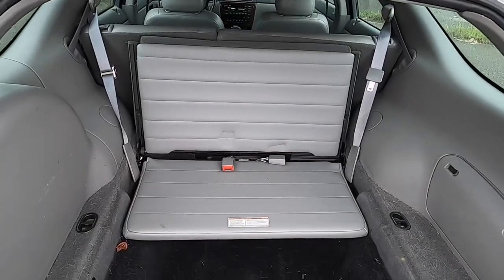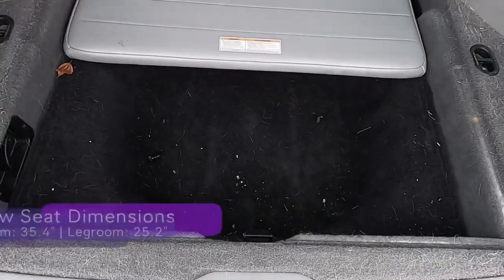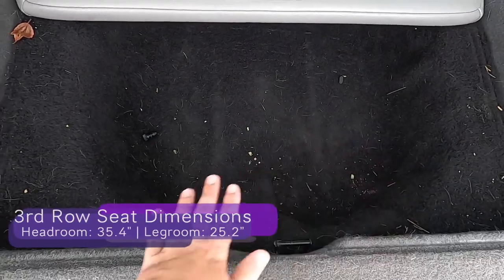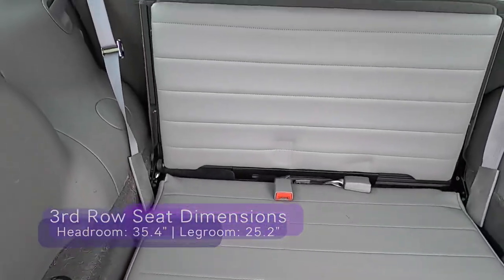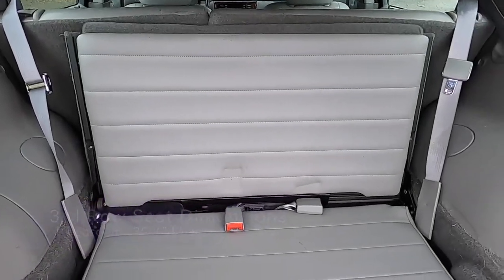Of course, what's a station wagon or estate without a rear-facing third-row seat? This single-piece fully folding seat is good for two children and features a deep footwell and three-point seat belts.